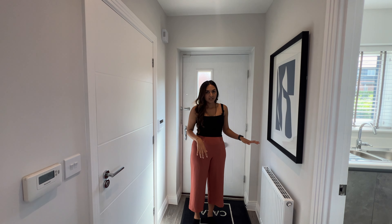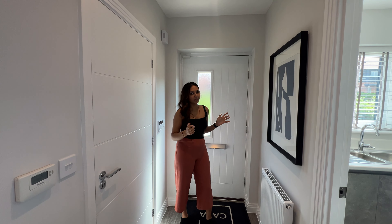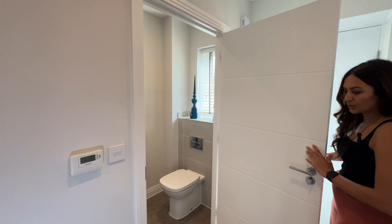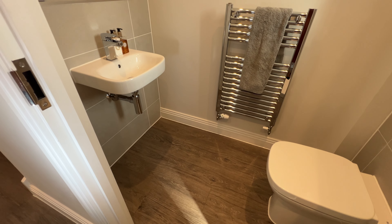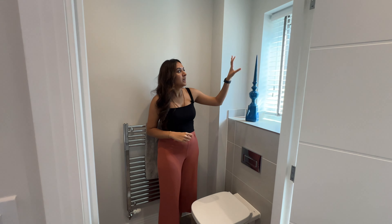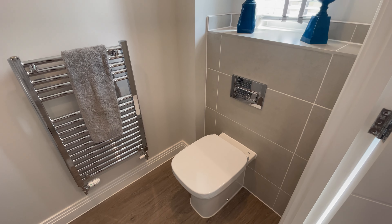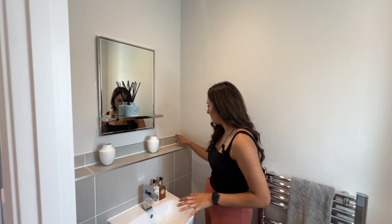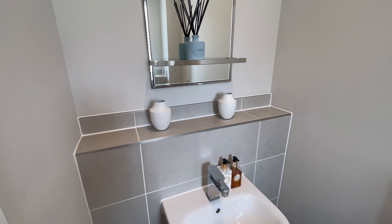We've got a hallway radiator here on the left — you could potentially design this with a console table and a nice big mirror. Coming to our first door on the right, we've got the downstairs WC. The Antico flooring goes in seamlessly without any breaks. We've got beautiful half-height tiling going all the way to the window facing the front of the property, providing light and ventilation. We've got a Roca toilet with a dual flush plate for water saving, a Roca sink, and a nice big mirror.